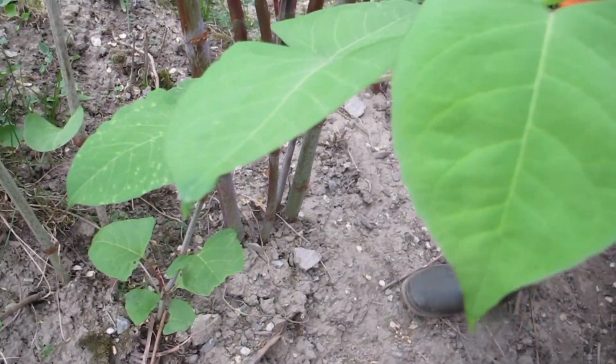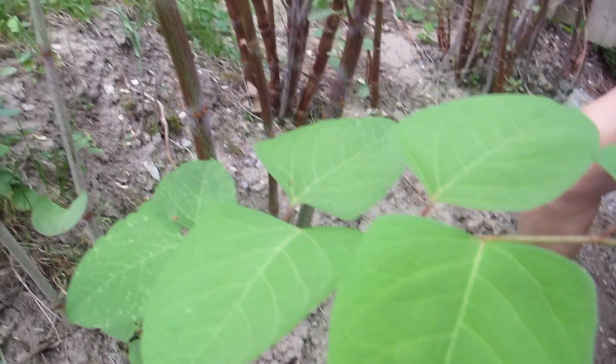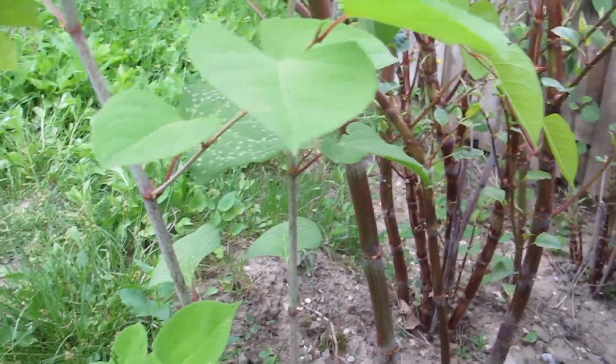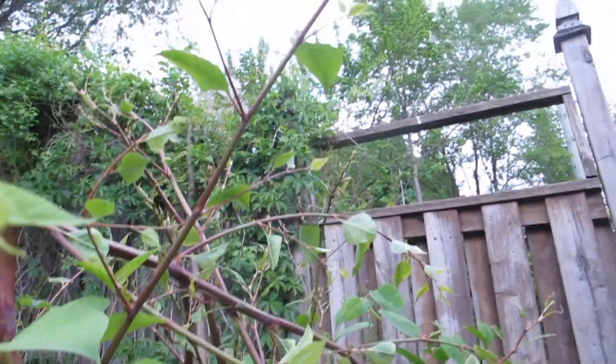Japanese knotweed is a very rapid grower. It can grow up to three inches a day, one metre in three weeks, and it reaches its full height by the end of July. Its bamboo-like clumps can reach heights between three to ten feet tall.